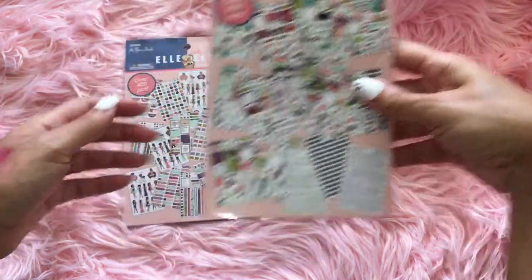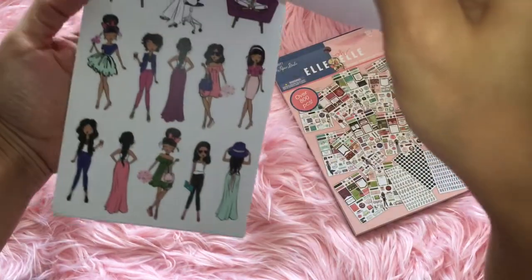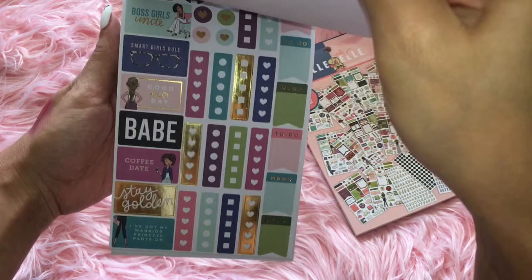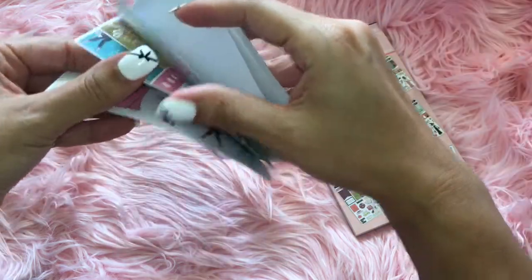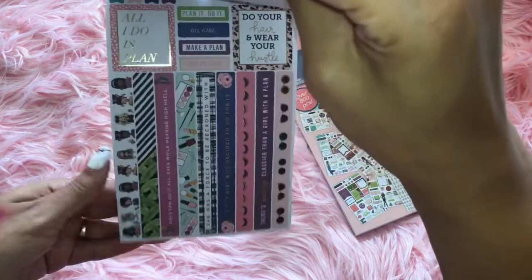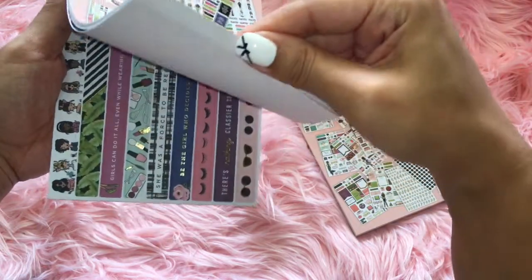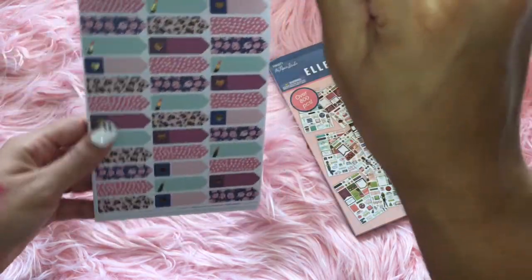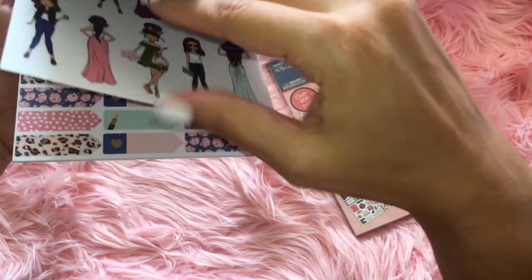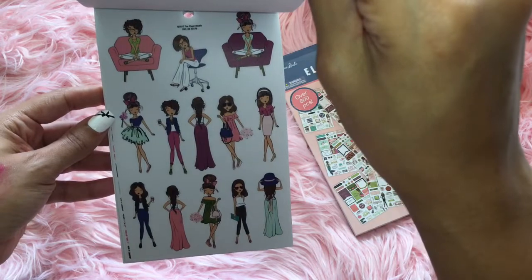So I got that one and this one. Oh my gosh, can we just look at — so cute. I like how they got different races, that's just cute. Look at that. Oh my gosh, I don't even know where I'm going to put these on. I don't even want to put them on my planner because they're so cute, but I will. I don't want to be a hoarder — a sticker hoarder.